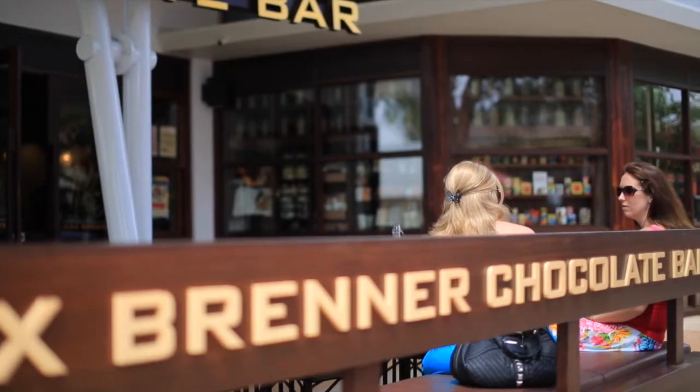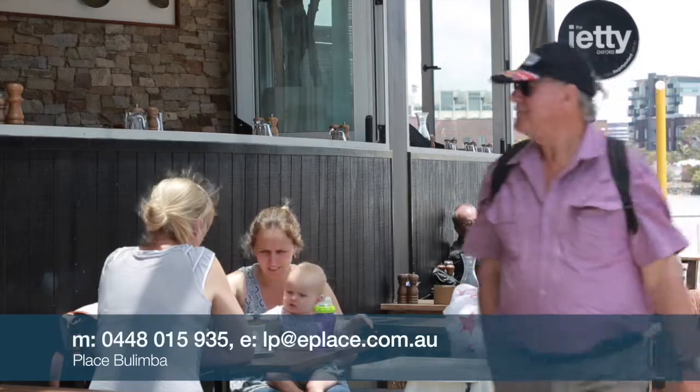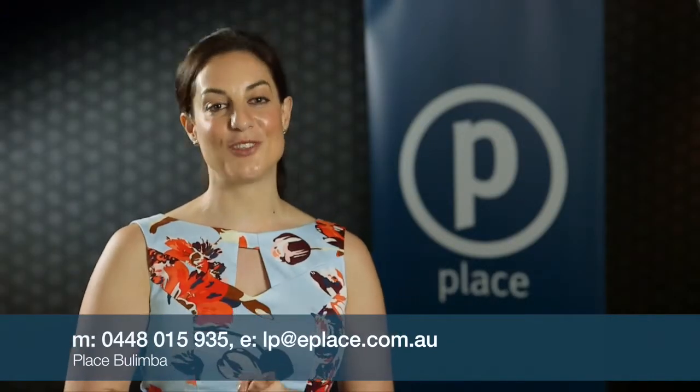Myself and the team look forward to the festive season, relaxing over the holiday period with friends and family. We would like to wish everyone a very Merry Christmas and best wishes for 2016. If we can help with any of your rental needs, please do not hesitate to give me a call.